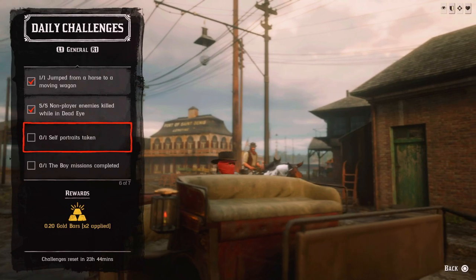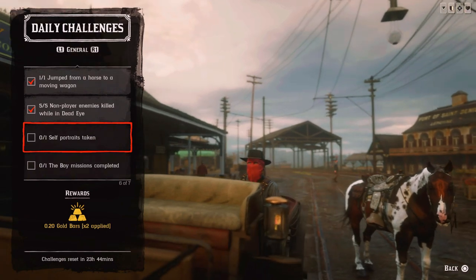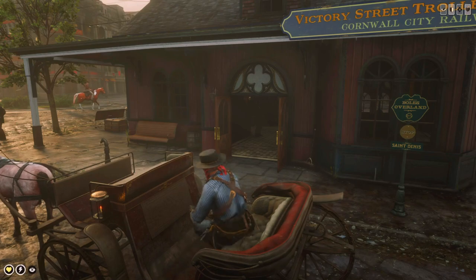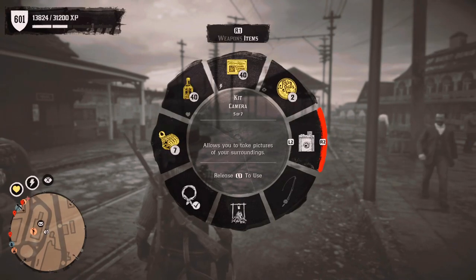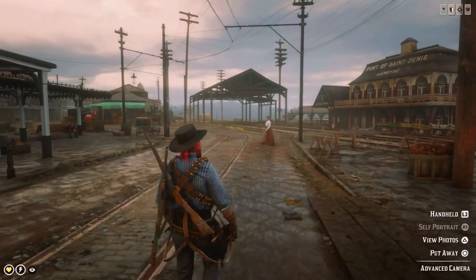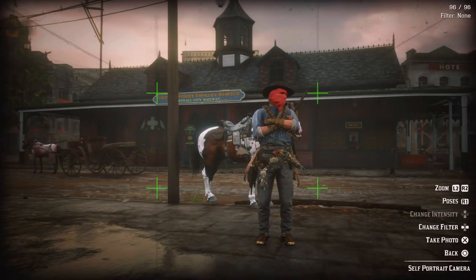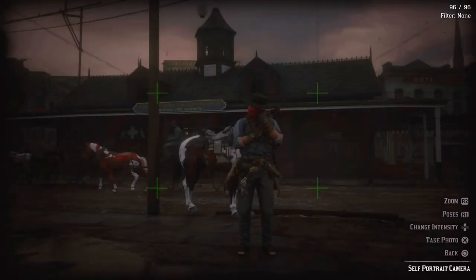The next challenge is 1 self-portrait taken — for that you have to take the camera and press R3 to point it at yourself and then take a picture. Get out of the wagon. Sometimes you can't press R3 as it's grayed out — in that case just move to another area. R3 here and we are taking a picture of me and my horse. This challenge is completed now.